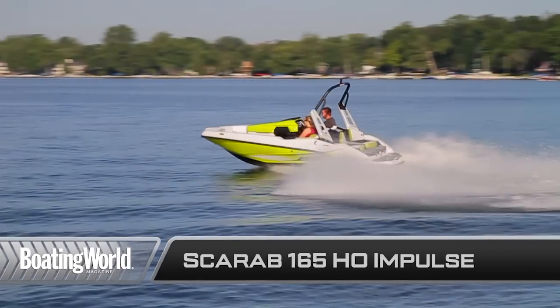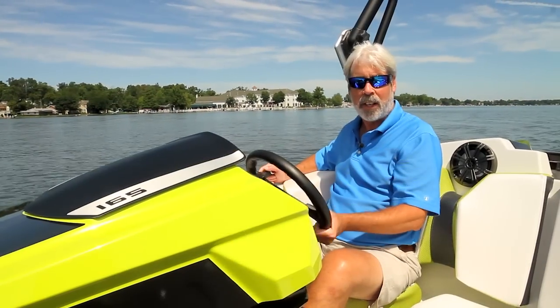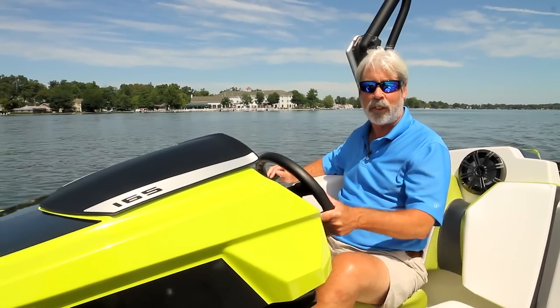For more information on the Scarab 165 Impulse and other great machines, go to boatingworld.com. I'm Alan Jones and we'll see you out on the water.